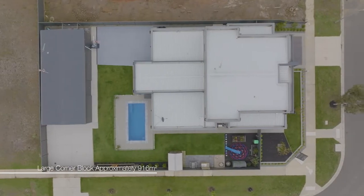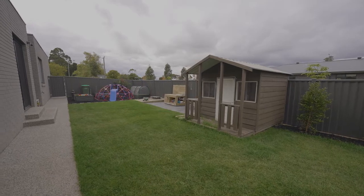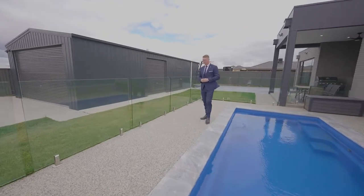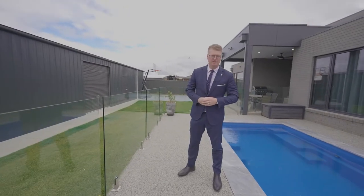Outside, the allotment is spacious, set on approximately 916 square meters and situated on a corner allotment. This beautiful in-ground pool has summer days covered, and a massive shed of 6 meters by 14 meters is perfect for the tradie and extra storage space.